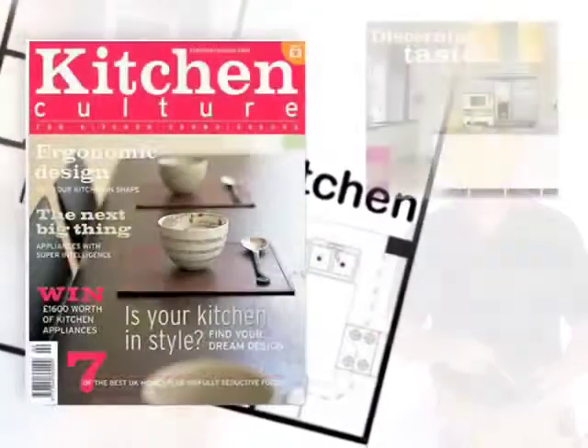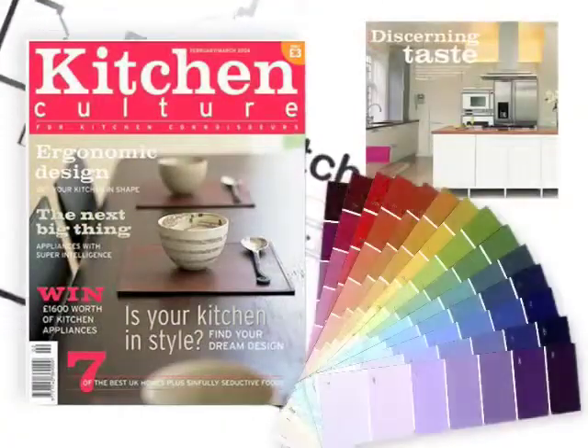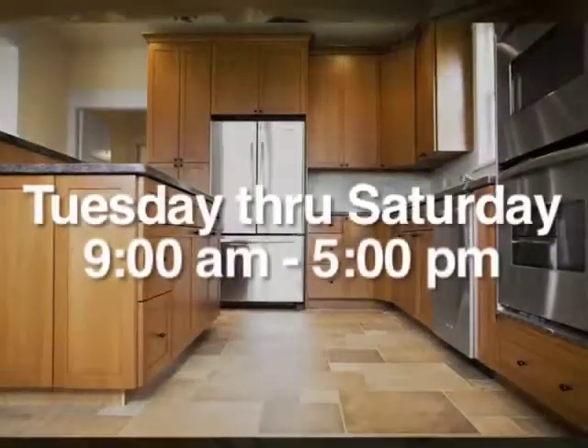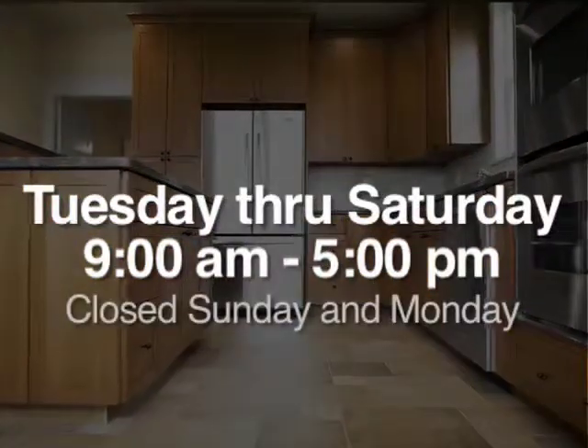Now that you've got everything collected and you're ready to come in, see us. We'll help you lay it all out and show you what you need in the kitchen as far as the cabinetry. We're here to help Tuesday through Saturday, 9 to 5, closed Sunday and Monday. Hope to see you here. Thank you.